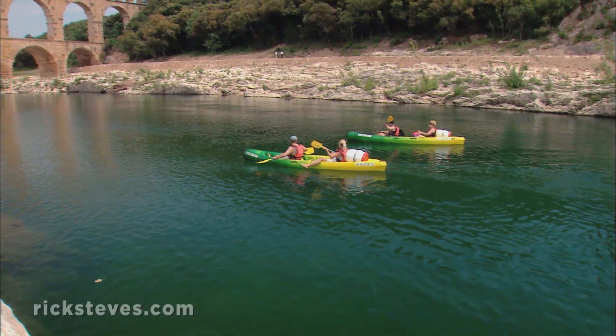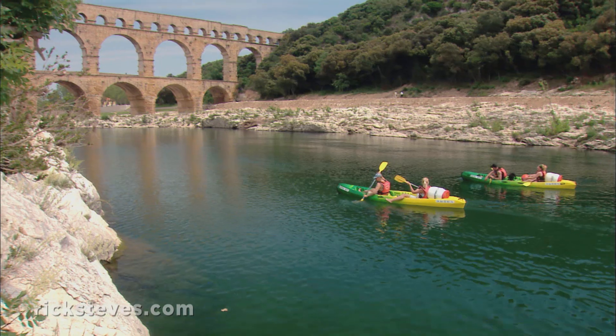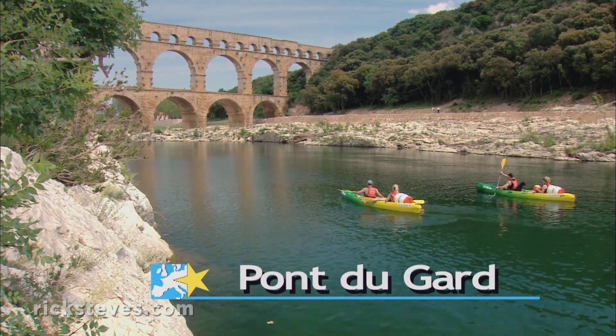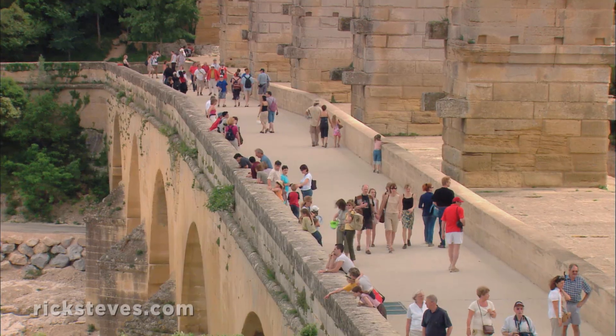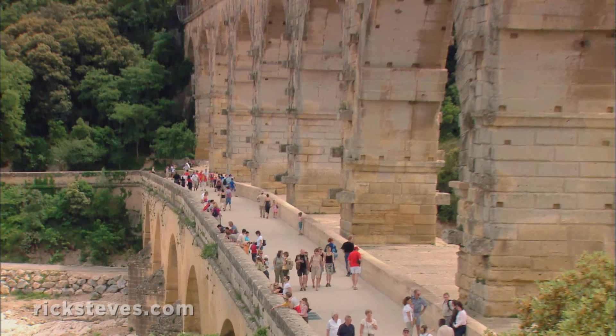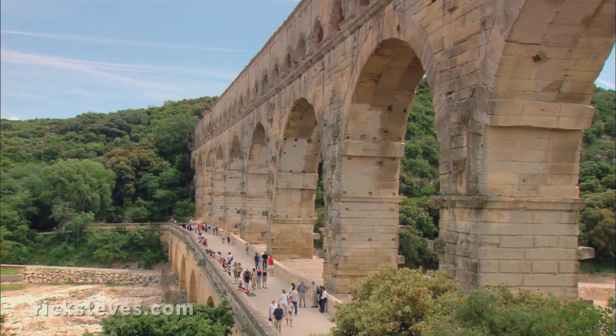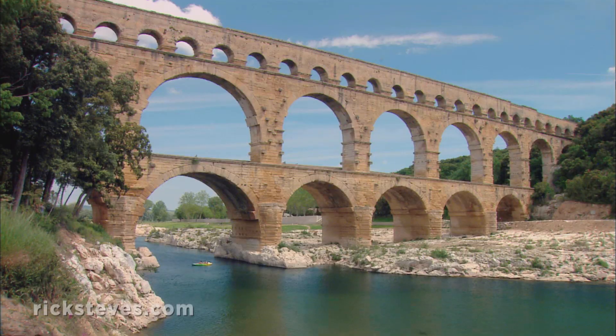The Pont du Gard reminds us that throughout the ancient world, aqueducts were stone flags heralding the greatness of Rome. They still proclaim the wonders of that age. This perfectly preserved Roman bridge supported a canal, or aqueduct, on the very top. It was a critical link, helping keep a steady river of water flowing cross-country to Nîmes, one of the Roman Empire's largest cities.